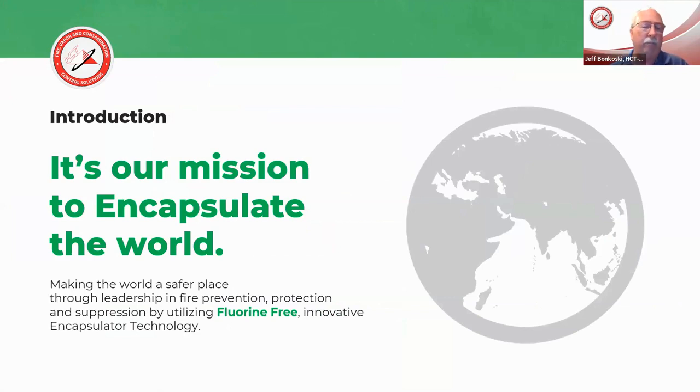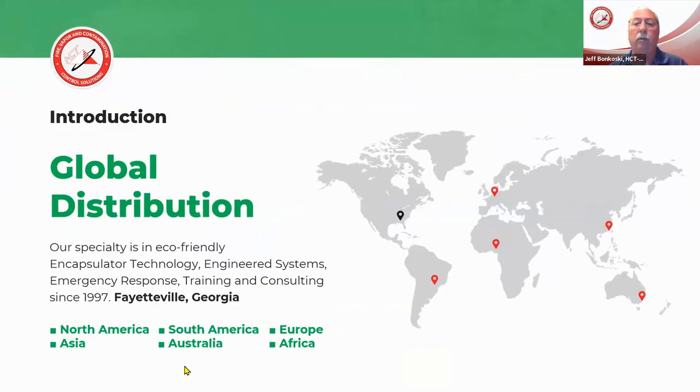We'll talk keying in on the lithium-ion battery hazard, but we'll also talk a little bit about how it deals with pretty much everyday fires as well. We are a global distribution company based out of Fayetteville, Georgia. The product has been around since 1997, so this isn't a product that has just come to the market because of high hazard fires developing because of changing technology. This technology has been around for many years and it is fluorine-free. There is no PFOS or PFOAs in it.